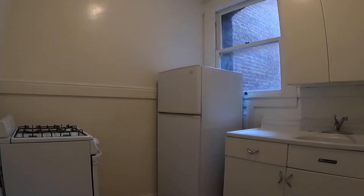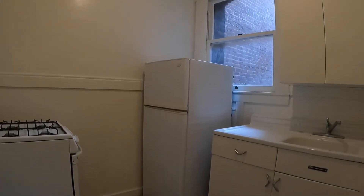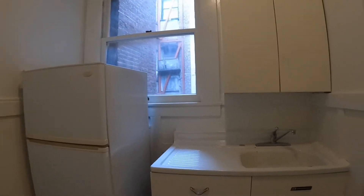The kitchen has a gas range, refrigerator, and a built-in cabinet right behind me.